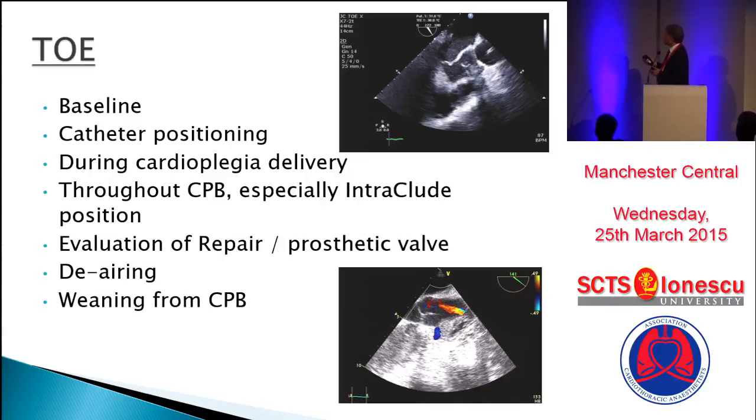Ideally, you would want the intra-occlude positioned just above the sinoatrial junction but obviously below the innominate, and you're monitoring the two arterial lines. It would be nice to see it nicely positioned and cardioplegia being delivered.